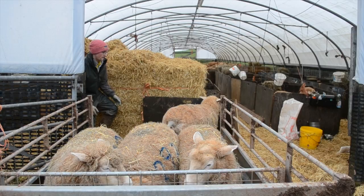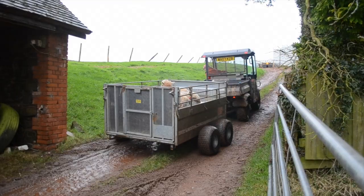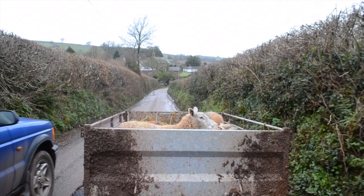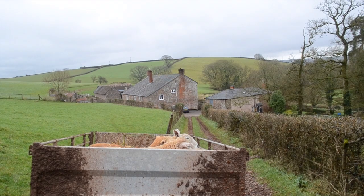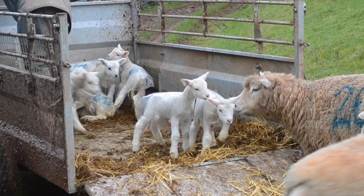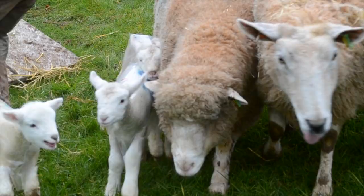Lambs have coats put on them to make sure they don't get too cold and wet in bad weather. The lambs and ewes are transported into a field, and the ewes are left to find their right lamb. If they can't find the right lamb, this can cause problems.